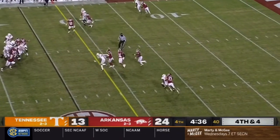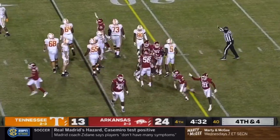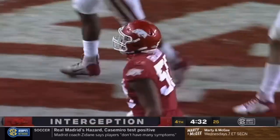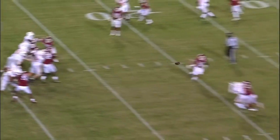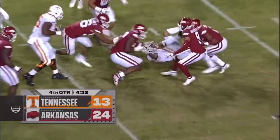Bailey throws a slant — batted in the air, it is intercepted by Arkansas! Turnover on downs regardless, it was going to be Arkansas's ball, but the Razorbacks have their 11th interception of this season.